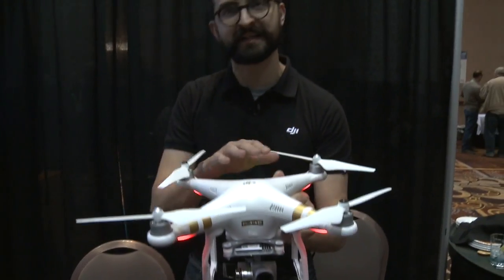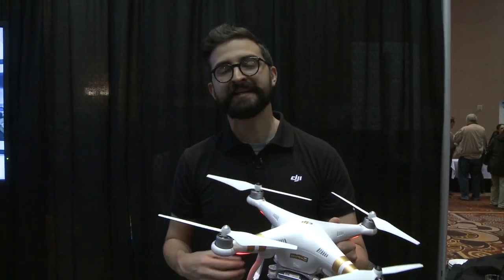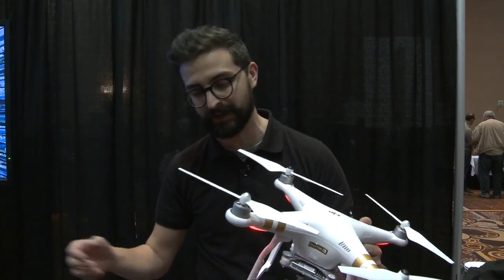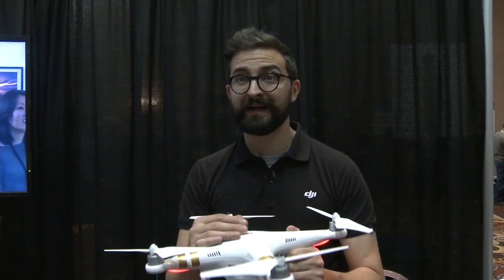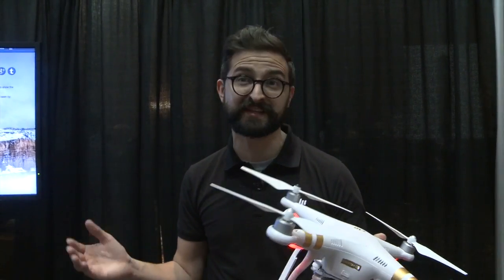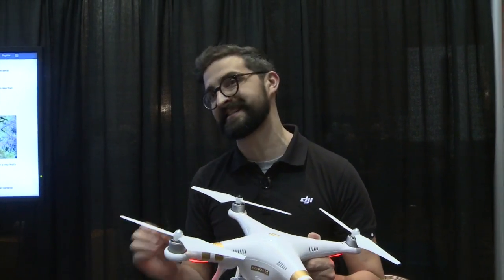The key difference between this and some of our other higher-end models is it doesn't have our long-range video transmission that goes five kilometers. The great thing about this though is it's got a really reasonable price. The average price is $999, but because this is our 10th year, we're putting it at $799. So it's a very affordable solution for people getting up in the air for the first time.